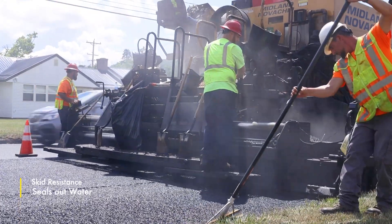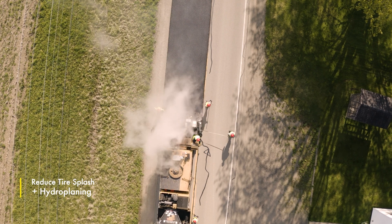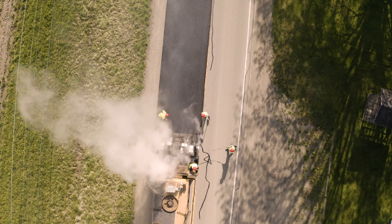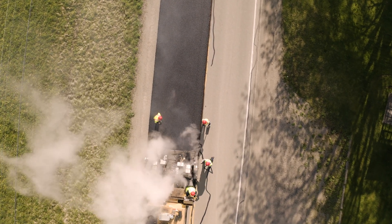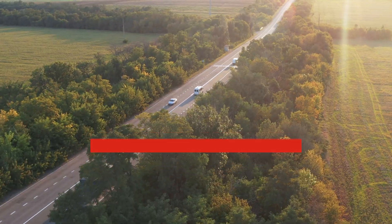By sealing out water, NovaChip protects the existing roadway and leads to a reduction in tire splash and hydroplaning. Combined, these benefits work together to provide a durable and safer roadway with a superior driving experience.